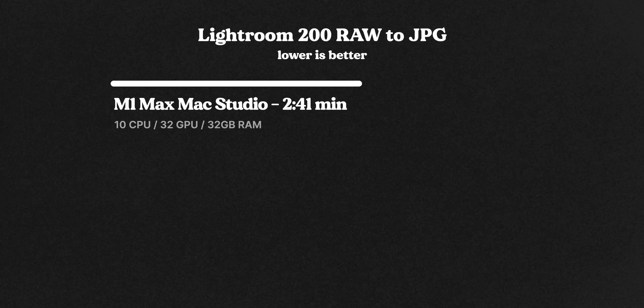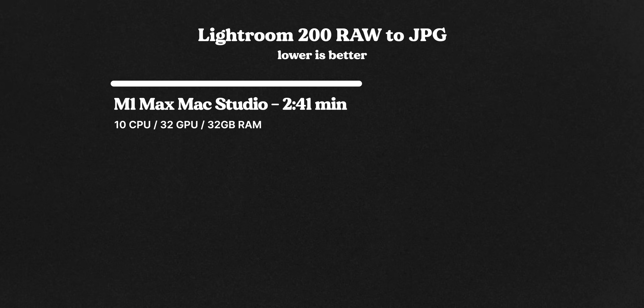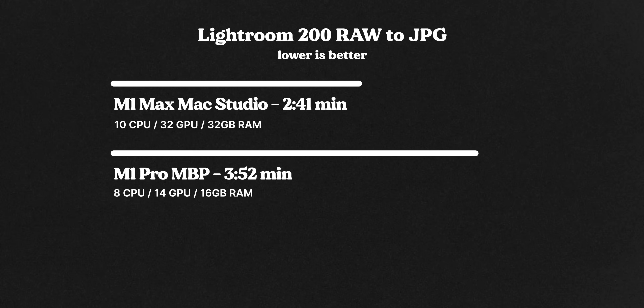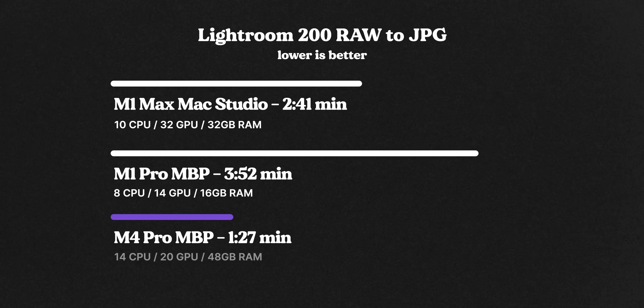Next up is the Lightroom export of 200 raw photos into high-quality JPEGs. The M1 Max Mac Studio did it in 2 minutes 41 seconds, the M1 Pro MacBook Pro did it in 3 minutes 52 seconds, and the M4 Pro MacBook Pro did it in a measly 1 minute 27 seconds — substantially faster. That was more what I was expecting to see with this kind of generational jump.